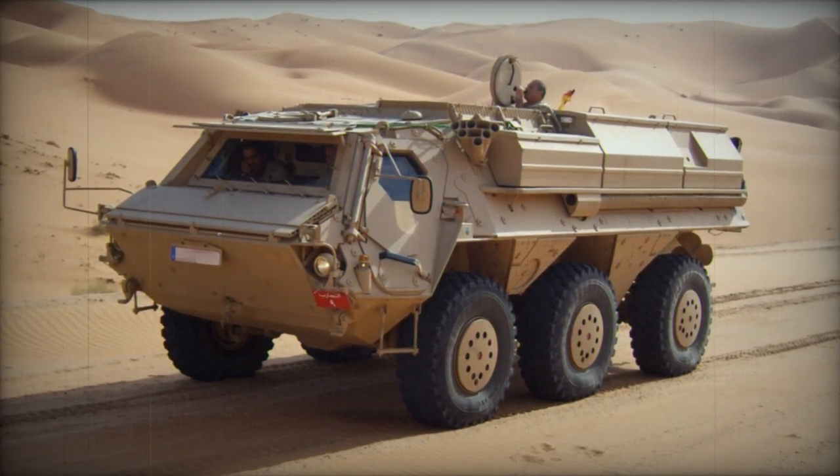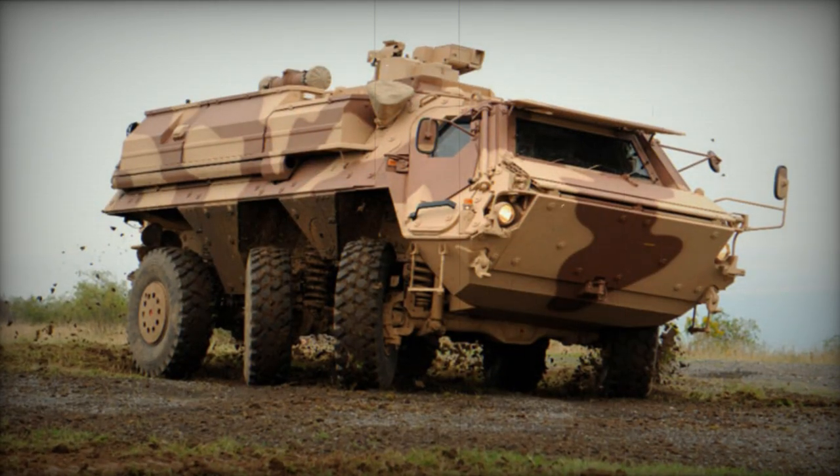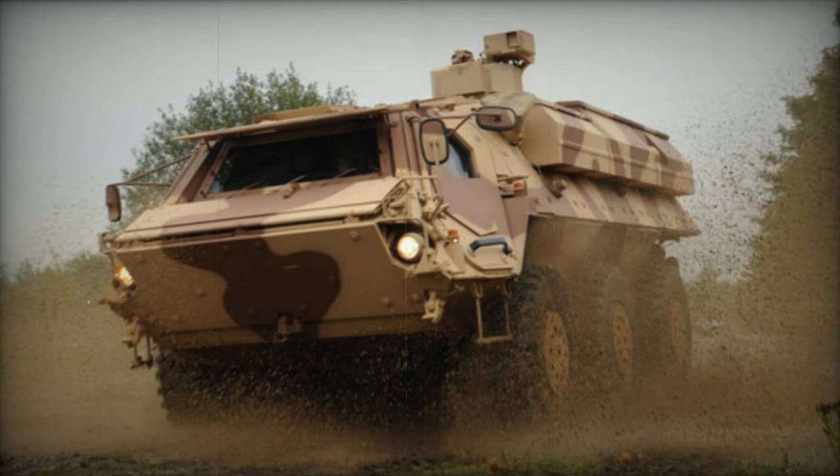The Fuchs success story continues with this large-volume order. As a versatile six-by-six-wheeled armored vehicle, it has been in service with the Bundeswehr for almost half a century. Around 1,800 Fuchs vehicles have been built to date.